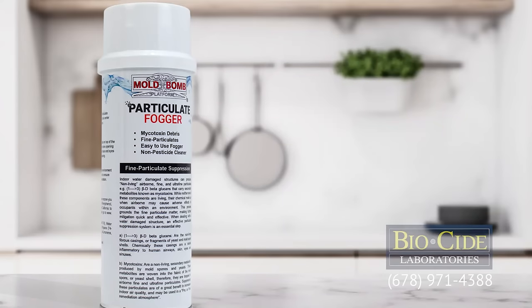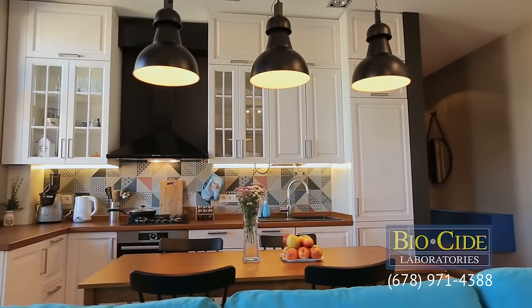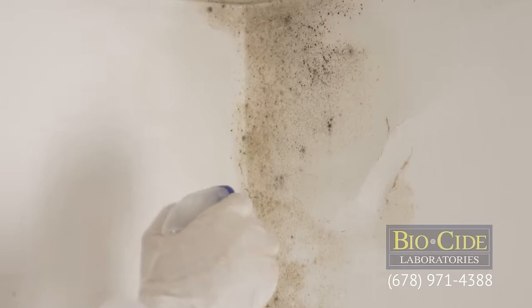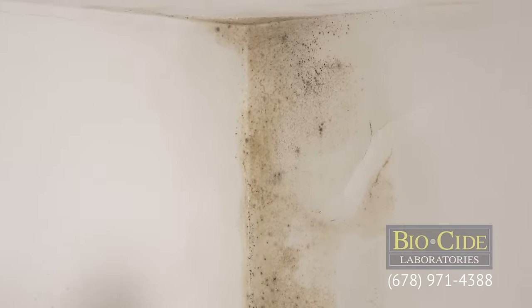Mold Bomb is formulated to be an easy-to-use, safe, non-pesticide spore suppression cleaner that is highly efficient in both residential and commercial settings. This product is also compatible with most antimicrobial cleaners, taking the guesswork out of any remediation project.